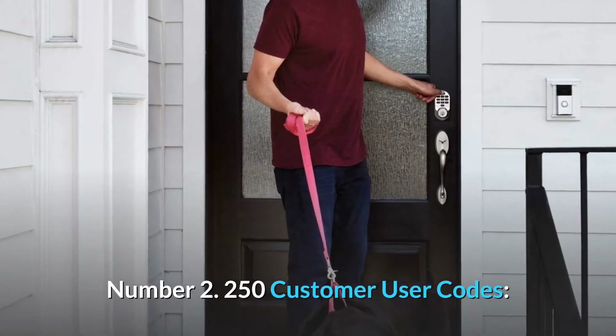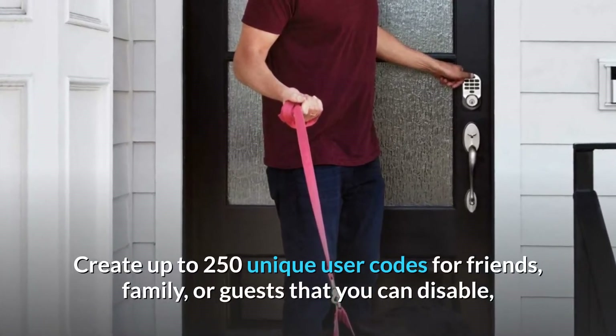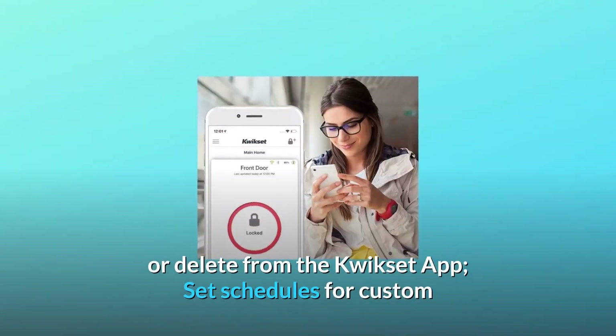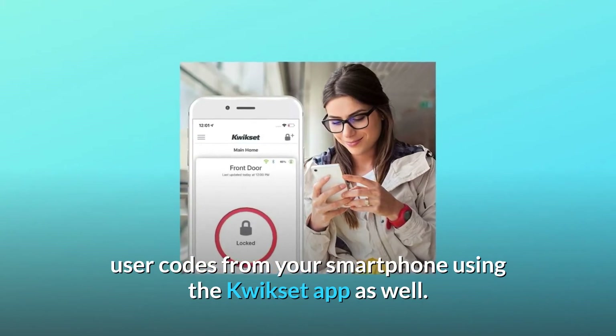Number 2: 250 Custom User Codes. Create up to 250 unique user codes for friends, family, or guests that you can disable or delete from the Kwikset app. Set schedules for custom user codes from your smartphone using the Kwikset app as well.